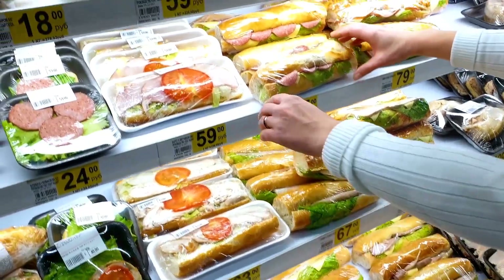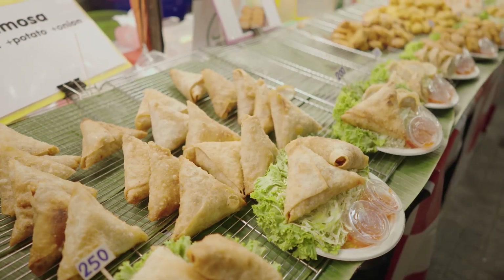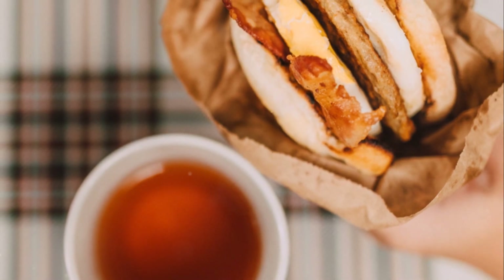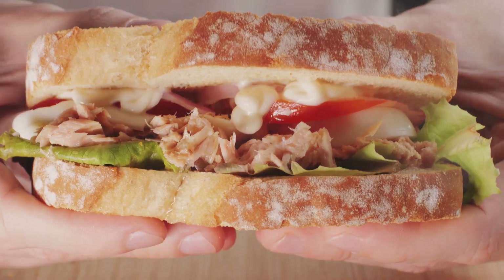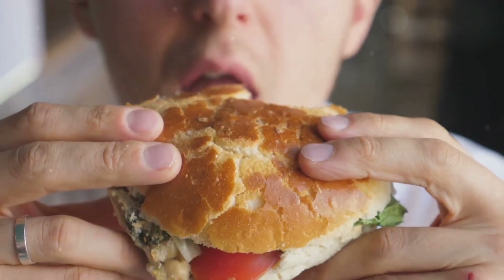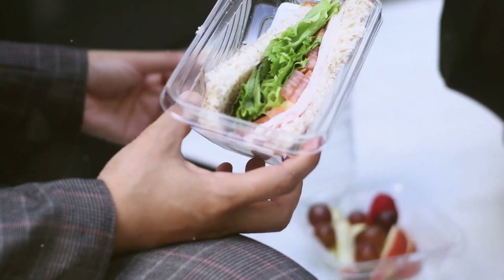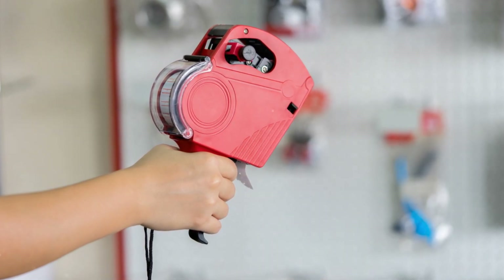7-Eleven has a surprisingly delicious selection of sandwiches — everything from classic ham and cheese to more adventurous Thai-inspired fillings. These sandwiches are perfect for a quick lunch, a late night snack, or even breakfast on the go. You can grab a satisfying sandwich for around 25 baht. I'm going with the tuna mayo — a classic for a reason. The bread is soft, the filling is generous, and the flavors are spot on: creamy, savory, and satisfying. Plus it's super portable for all your Thai adventures. We're down to our last nine baht.